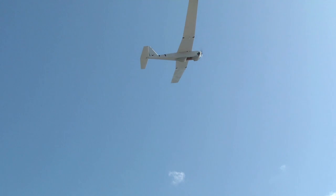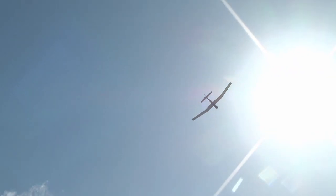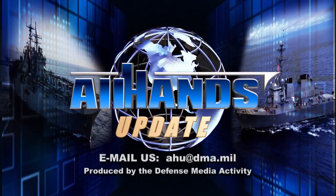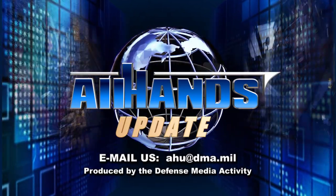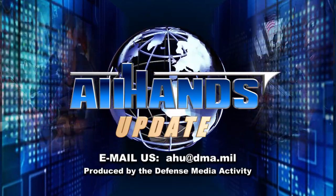Reporting from the HSV-2 Swift in Key West, Florida, I'm Tech Sergeant Ryan McKee. From the Defense Media Activity, I'm Petty Officer Brandi Wills.